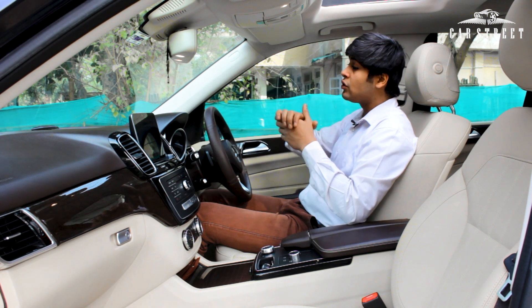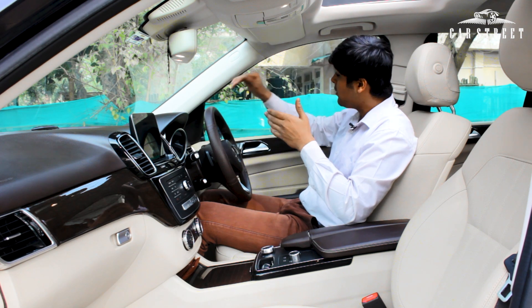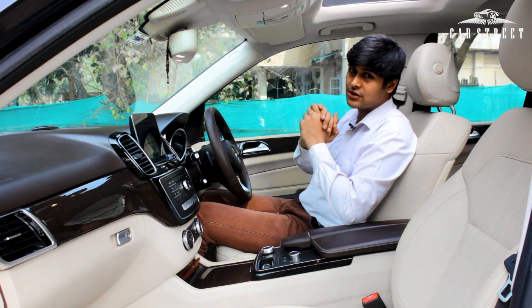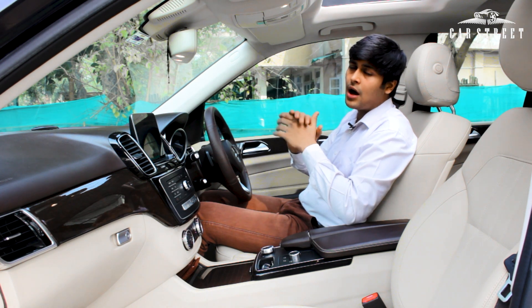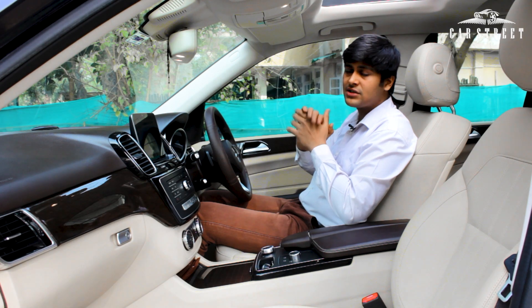Talking about the dashboard — there are speaker outputs in front of the driver's seat, in the middle of the dashboard, on top of the door panel, and on the bottom of the door panel. This car comes with a very premium Harman Kardon surround sound system that is best in class.